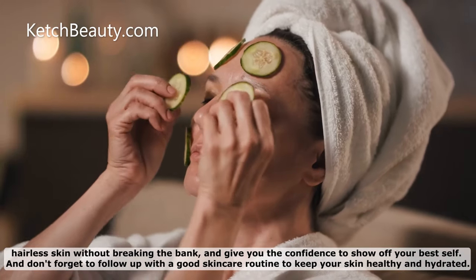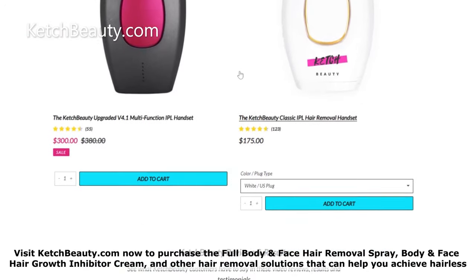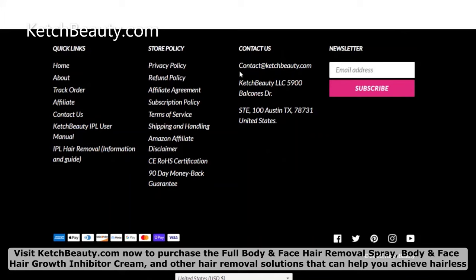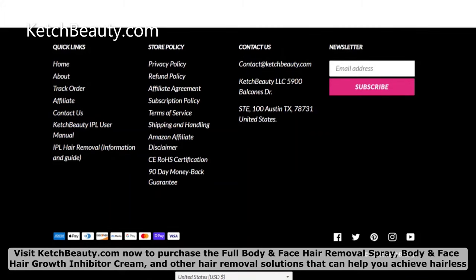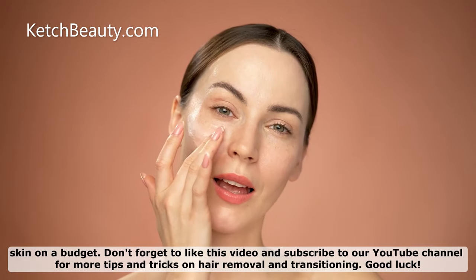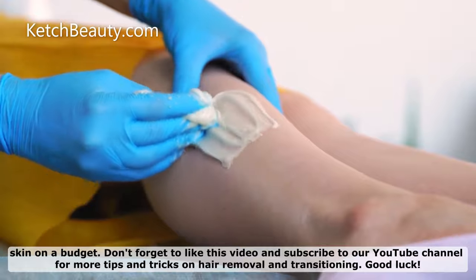Don't forget to follow with a good skincare routine to keep your skin healthy and hydrated. Visit CatchBeauty.com now to purchase the Full Body and Face Hair Removal Spray, Body and Face Hair Growth Inhibitor Cream, and other hair removal solutions that can help you achieve hairless skin on a budget. Don't forget to like this video and subscribe to our YouTube channel for more tips and tricks on hair removal and transitioning. Good luck!